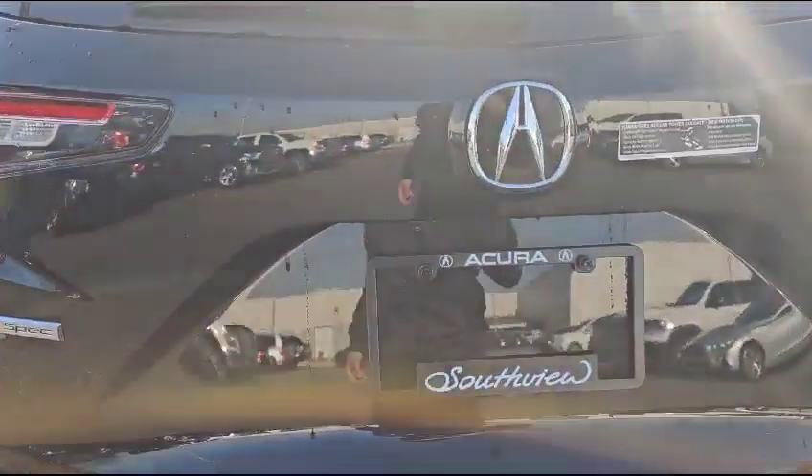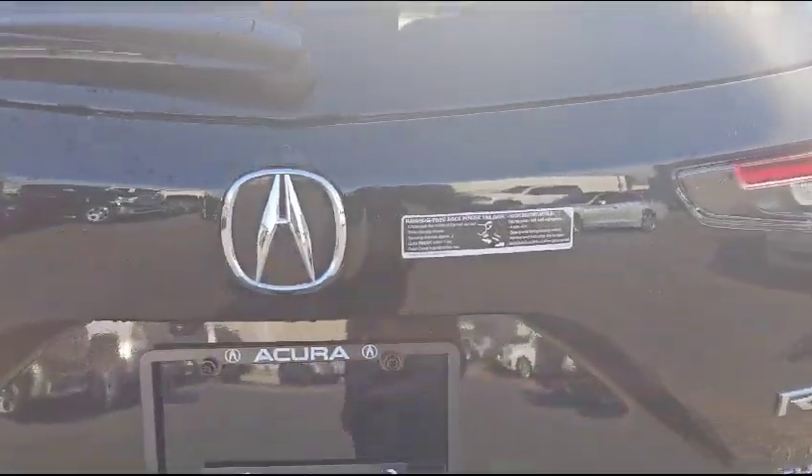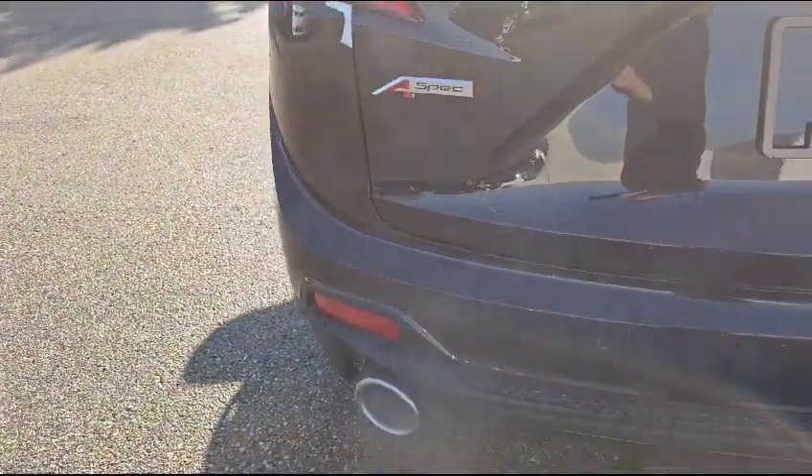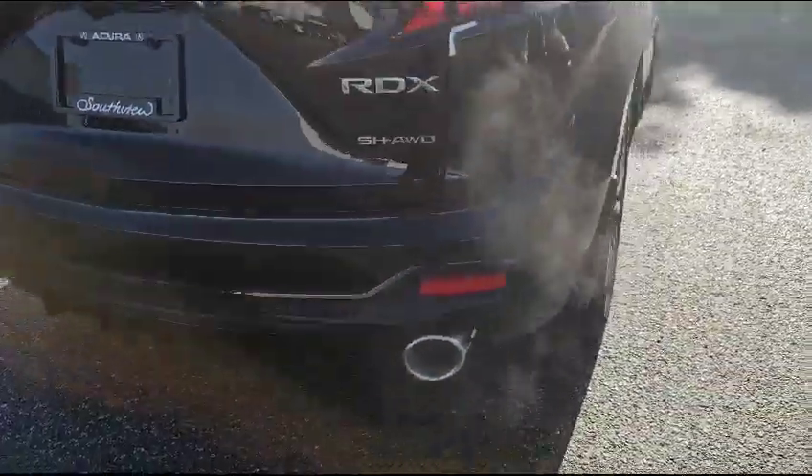In the back, you've also got your backup camera, and this vehicle also comes with a 360 camera. You've also got hands-free access power liftgate. Down at the bottom, you also have your rear parking sensors and dual exhaust.